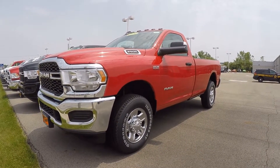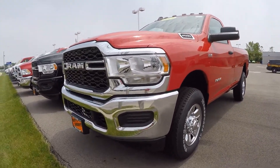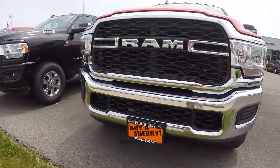This is featured in Flame Red Clear Coat. This is a four-wheel drive truck with a 6.4 liter heavy-duty V8 gas Hemi engine.